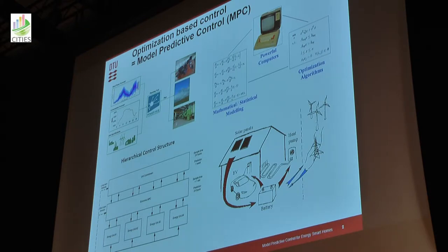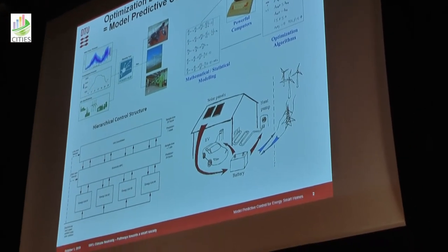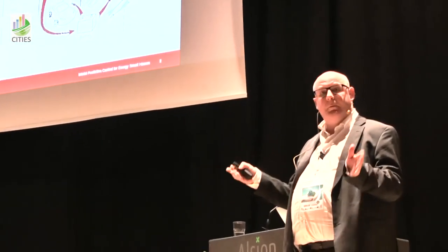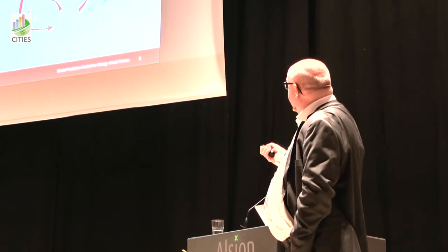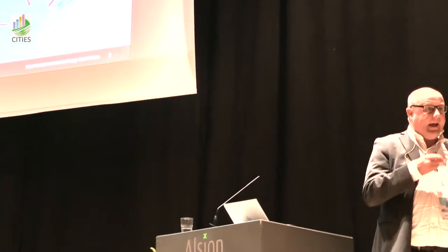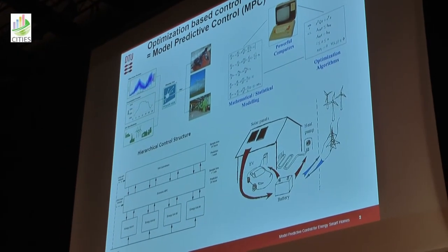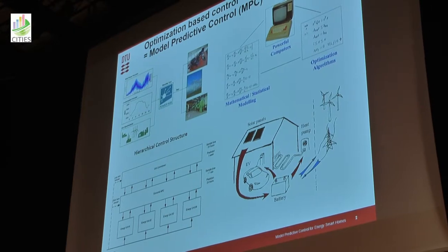This has taken a lot of developments in mathematical models, statistical models, in optimization algorithms, and in the structure of these optimization problems — such that we don't just solve one monolithic big optimization problem, but we actually produce a hierarchy. What I will then focus on is how we use that in what we call a smart energy home, where we have electrical vehicles, heat pumps for heating in Scandinavia, and batteries and solar panels.